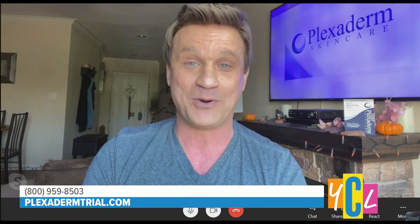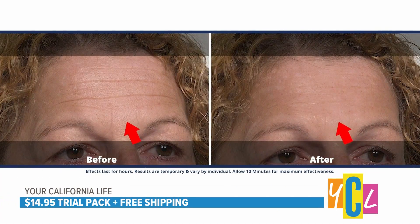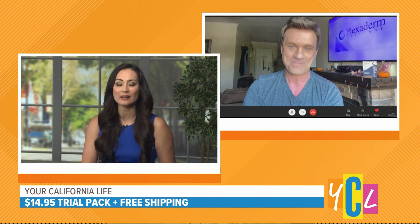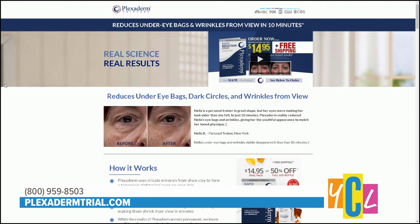You can call the number we're putting up on your screen — that's the only way you can get this deal at $14.95 plus free shipping. We're also going to back that with a 30-day money-back guarantee from the day you receive the product. Trust me, you're not going to need it. Now is your time to try Plexiderm and take that 10-minute challenge. Visit PlexidermTrial.com or call 1-800-959-8503 to order now and receive free shipping.